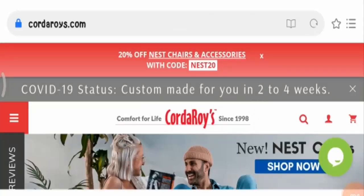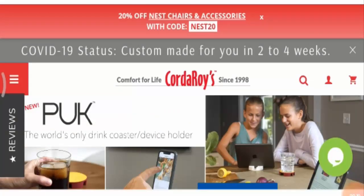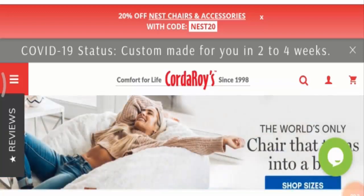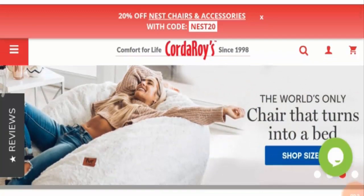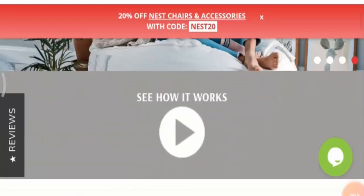Hello friends, I welcome you all in today's video. Today I am going to explain about Cozduroy's reviews and in this video I will tell you whether this product is legit or not. This product does not belong to us, and if you haven't ordered it yet, this unbiased review will help you decide whether you should buy this product or not.